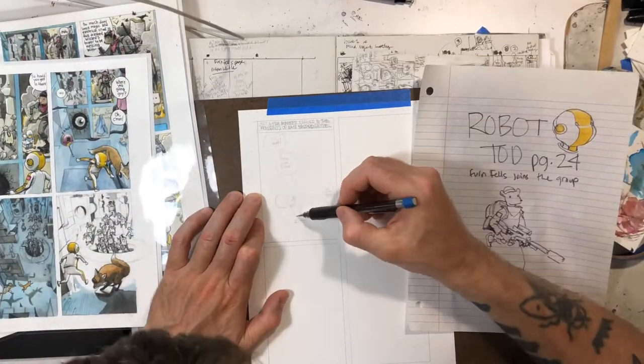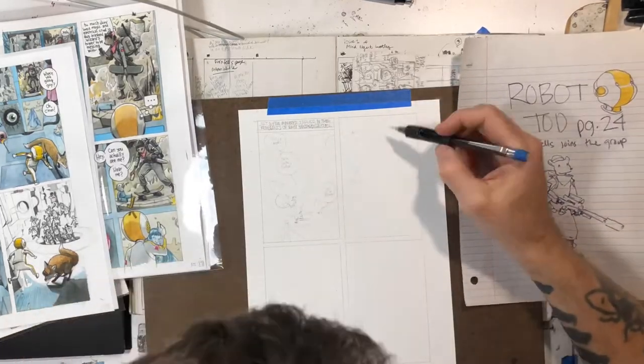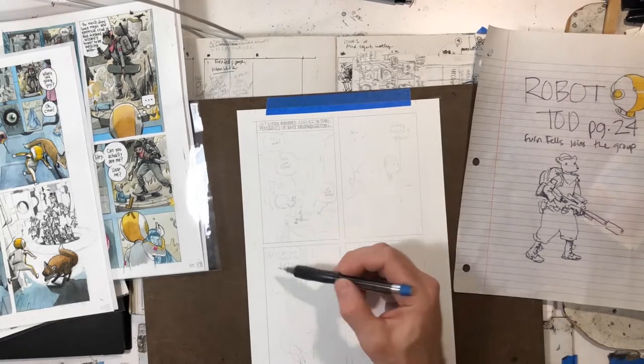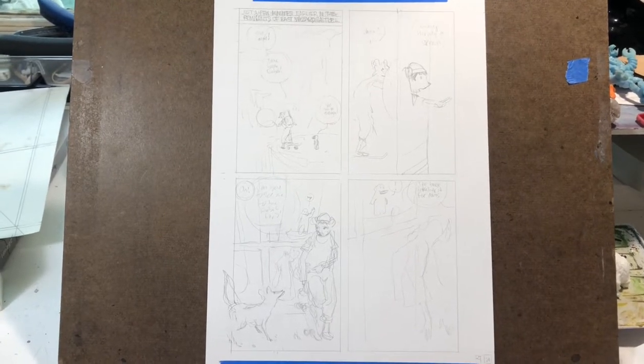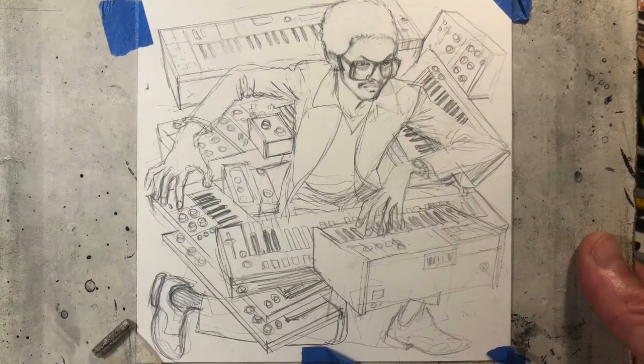Here you can see that I laid out the page using the template that I made a few videos back, and I'm just really roughing the pencils here, going off my thumbnails that I have in my sketchbook. I have the whole thing written down in a text document that I reference and add to and subtract from, and you can see I did kind of place the lettering first.